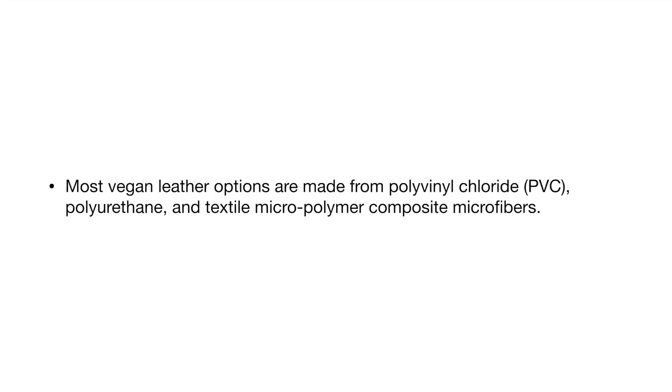Most vegan leather options are made from polyvinyl chloride or PVC, polyurethane, and textile micropolymer composite microfibers.